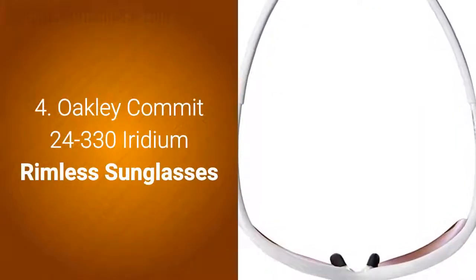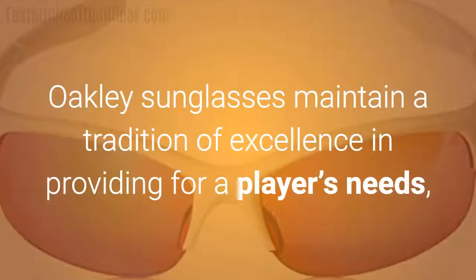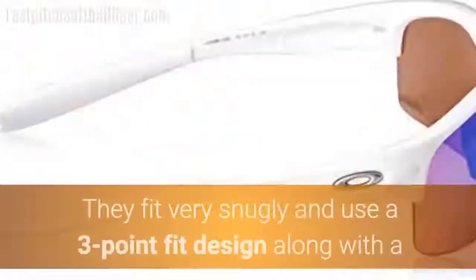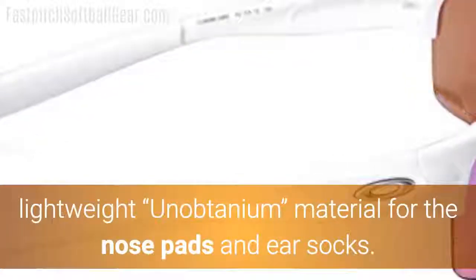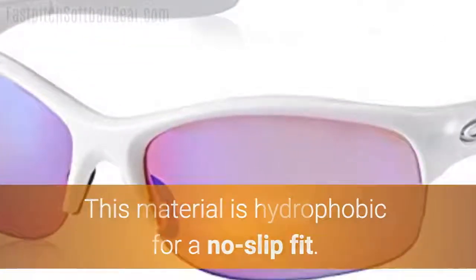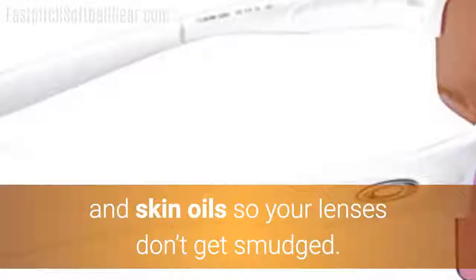Number 4: Oakley Commit 24-330 Iridium Rimless Sunglasses. Oakley sunglasses maintain a tradition of excellence in providing for a player's needs, and this pair is no exception. They fit very snugly and use a three-point fit design, along with a lightweight unobtainium material for the nose pads and ear socks. This material is hydrophobic for a no-slip fit. The lenses are hydrophobic too, and therefore repel sweat, water, and skin oils, so your lenses don't get smudged.